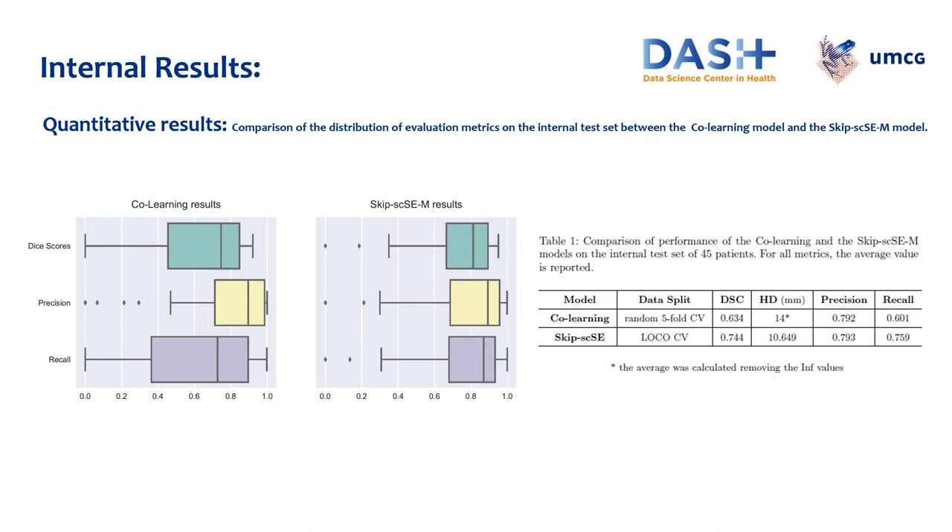The two methods were compared on the internal test set of 45 patients. For the co-learning model, we trained and validated with 5-fold cross-validation and chose the best 5 models according to the lowest validation loss value. In the Skip SCSE model training, we used leave-one-center-out cross-validation and selected the 5 best models based on the highest Dice score coefficient on each validation set. The Skip SCSE model resulted in higher performance compared to the co-learning method in all metrics except precision. The distribution of Dice similarity score, precision, and recall calculated on the internal test set are shown using boxplots. The results from the co-learning model have a more uniform distribution, showing higher stability on the test set, and the two methods have only one common outlier.